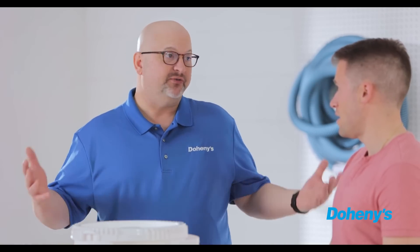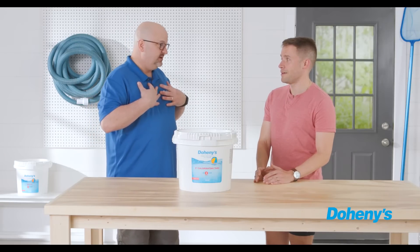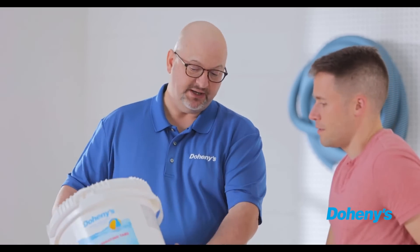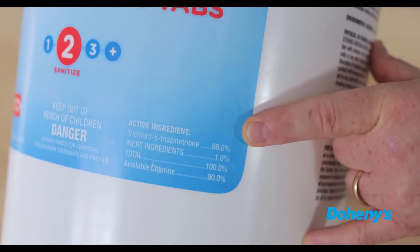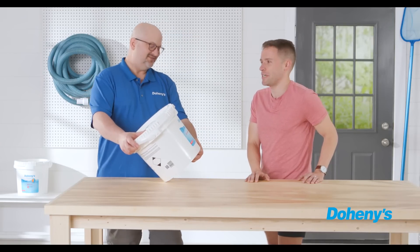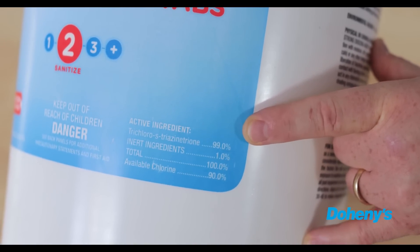Unfortunately, you're going to see a lot of stores that offer what I would call cut chlorine or lower grade chlorine. I tell everybody: you don't have to believe me, and I'm not saying every person is going to sell cut chlorine — just read the label on the bucket. The label tells you exactly what the active ingredient is, and chlorine's active ingredient is trichloro-S-triazinetrione.